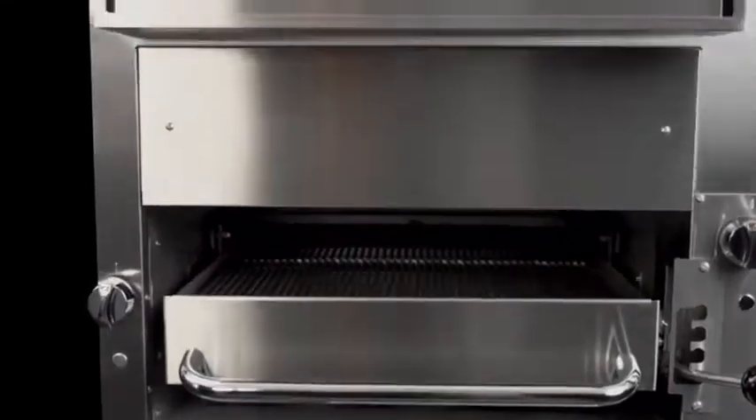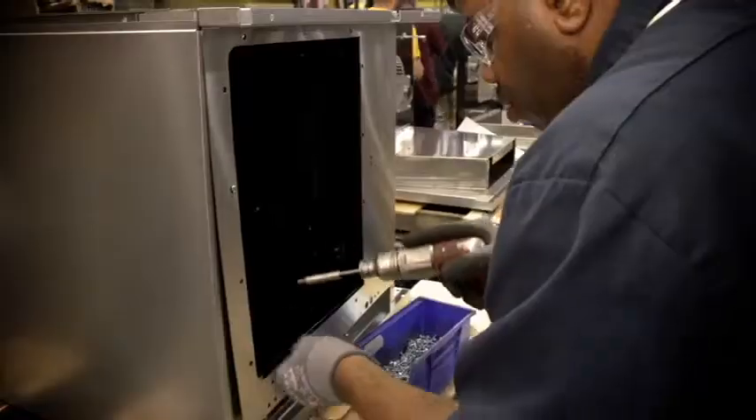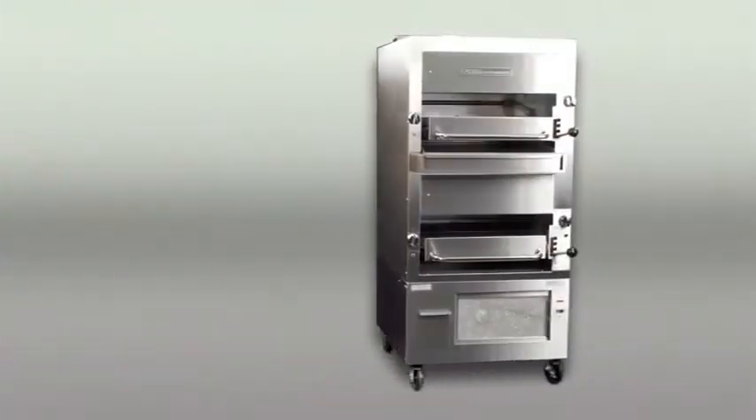The heavy-duty construction of South Bend's broilers can take the heat — anything a busy kitchen can dish out. With a hand-built welded steel frame, South Bend's broilers stand the test of time, often giving decades of service to their kitchens.